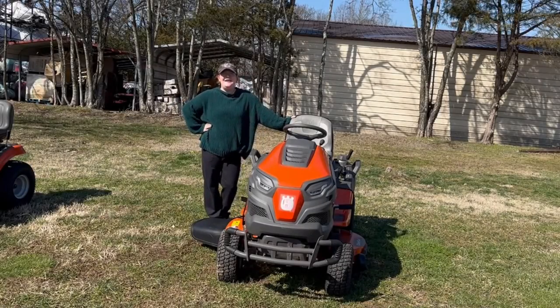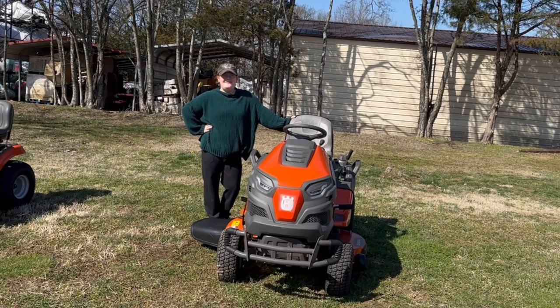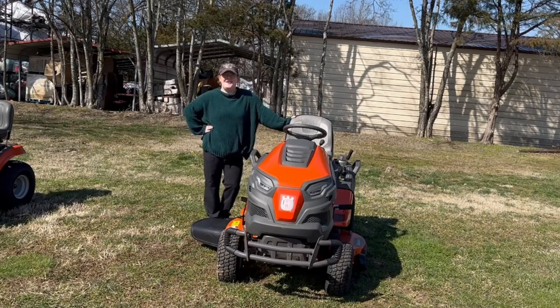Again, this is the Husqvarna TS-242-XD. If you're interested in this mower or any other mower, please give us a call at 615-641-7720. We also have trailers and handhelds that can make you a great package deal.